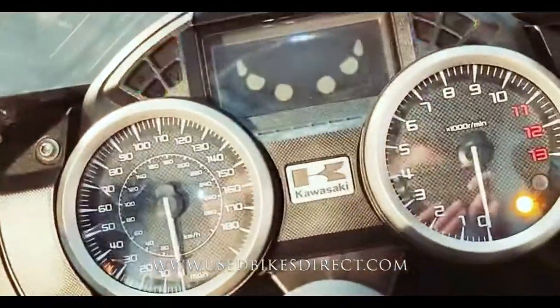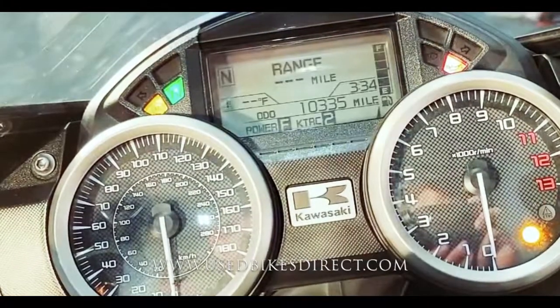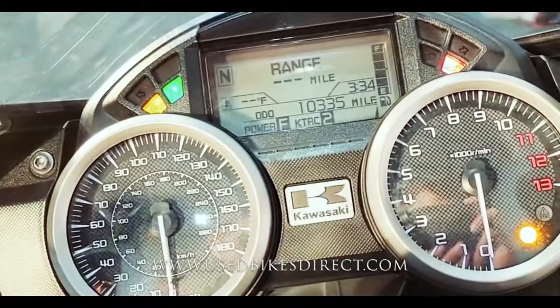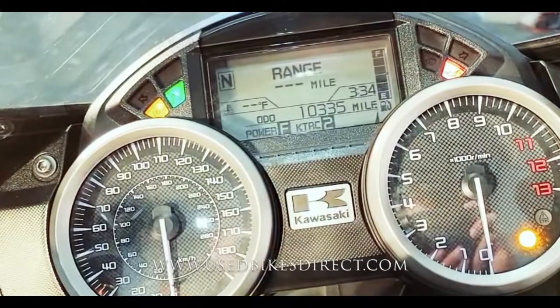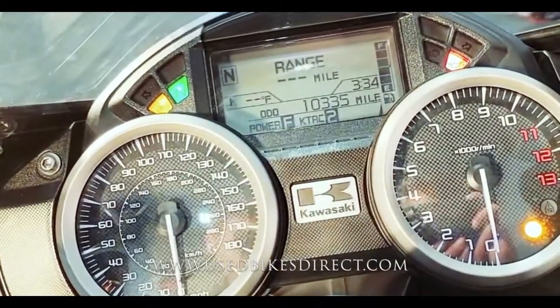As you check out the display, it's a combination of analog and digital. Analog, of course, keeping track of your speedometer and your tach. And then you have that digital readout above it that's keeping track of everything else for you, letting you know what power modes you have it in. And of course, the odometer showing 10,335. Let's fire it up and listen to how it sounds.